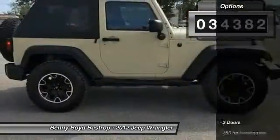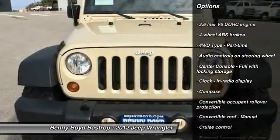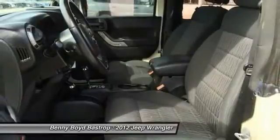Here are some of this vehicle's great options: stability control, power steering, cruise control, fog lamps, compass, passenger airbag, trip computer, tachometer, tilt steering wheel, and convertible occupant rollover protection.